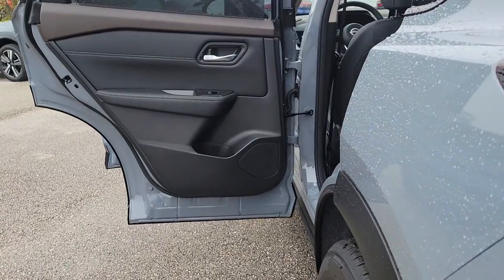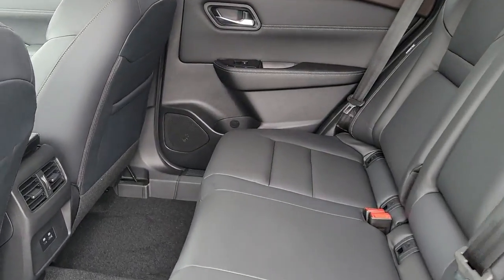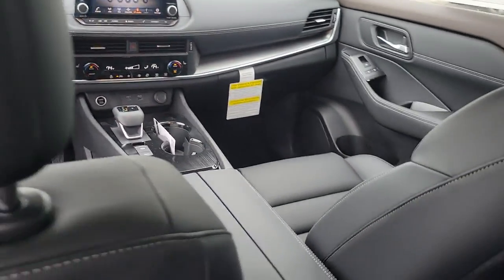Panoramic roof, keyless entry, heated driver's seat, satellite radio, power liftgate, steering wheel audio controls, power driver's seat, alarm, dual-zone AC, electronic stability control.